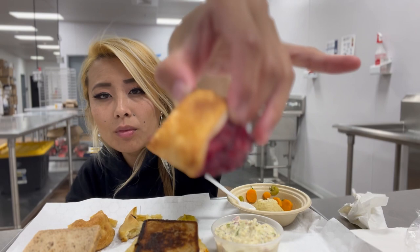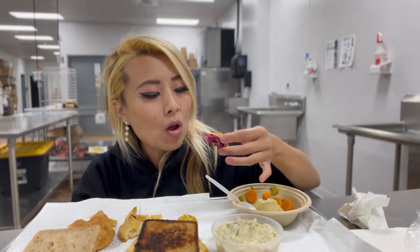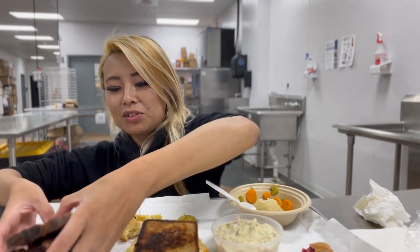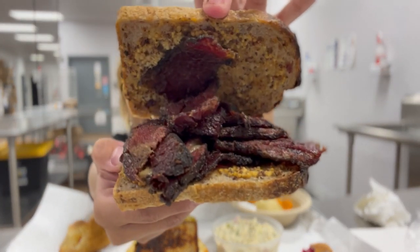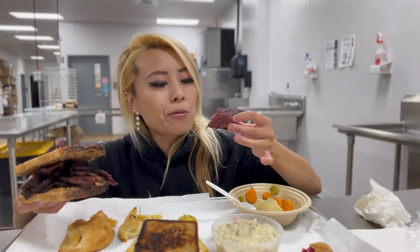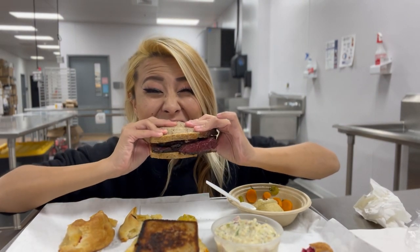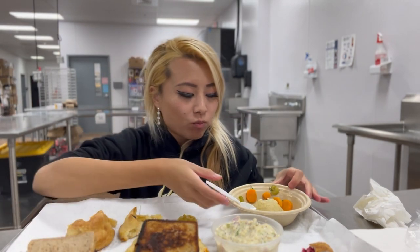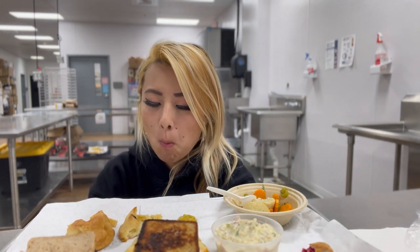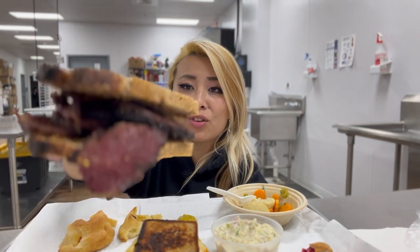Now we've got one of these pastries. Let's try it out. That's very good. And now the sandwiches. Dude, their sandwiches are massive — look at the amount of meat they give. So this is the beef one. Let me try a piece of the meat first. Oh roast beef — that's so good! That is a lot of meat — it will definitely fill you up if you eat that entire sandwich.